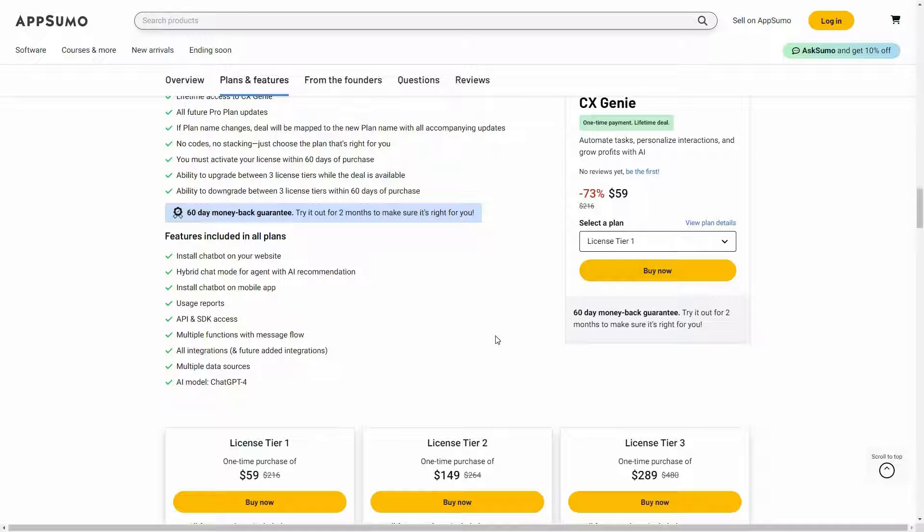If you want to buy CX Genie on a lifetime deal from AppSumo, make sure you check the link in the description below. Also, if you are new to AppSumo, you can get 10% off your first purchase. Watch the full video till the end to know how.